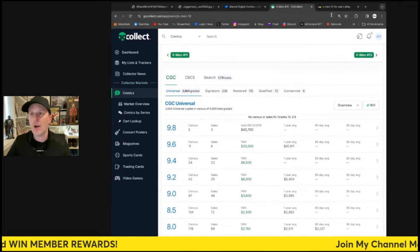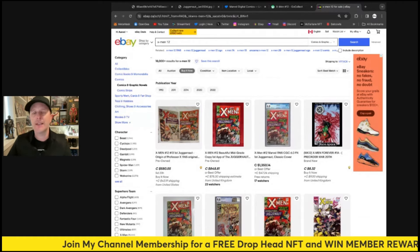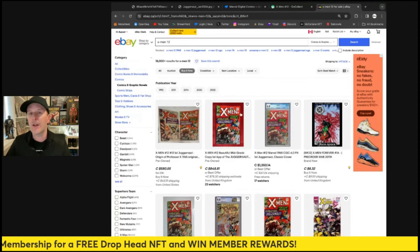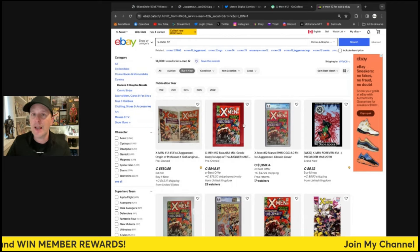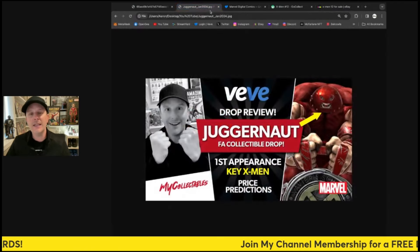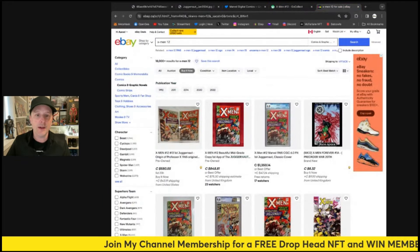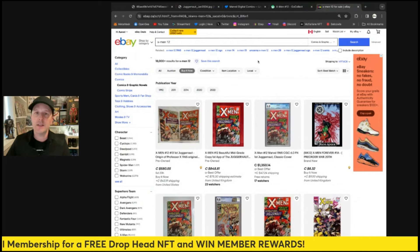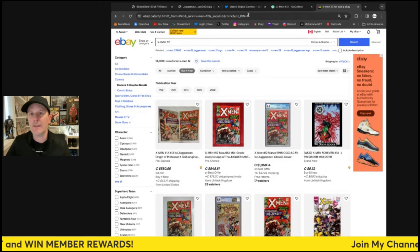On eBay you can pick up a raw copy in really good condition for anywhere from about $600 to $800 US, or a bit cheaper from a dealer. X-Men 13, which is the Juggernaut's second appearance, is also available on eBay — you can get both right there. If you want to grab a copy in print, you'll be able to, but it'll cost you a few hundred dollars on the lowest levels.